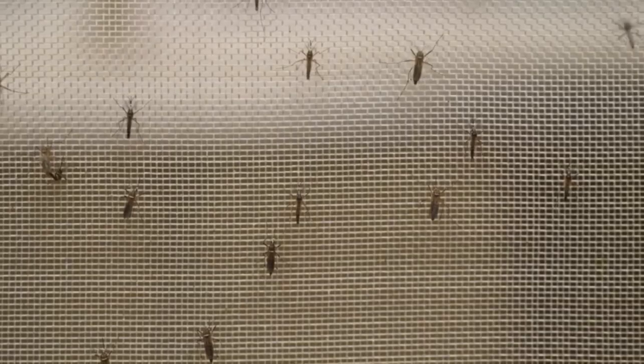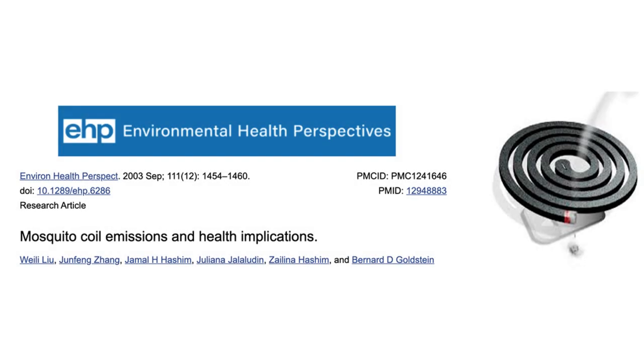So the question is: what are the measures of prevention from mosquitoes? Products available in the market like coils, roll-ons, and repellent creams have health hazards. Scientists have tested the effects of coil emissions on human health and reported that exposure to the smoke of mosquito coils can pose significant acute and chronic health risks.